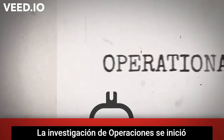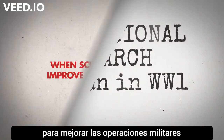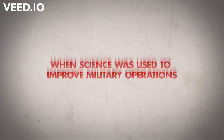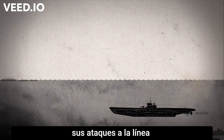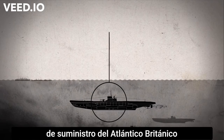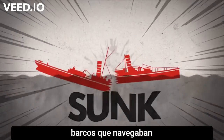Operational research began in the First World War when science was introduced in order to improve on military operations. In February 1917, German U-boats intensified their assault on Britain's Atlantic supply line, sinking one in ten ships sailing every month.